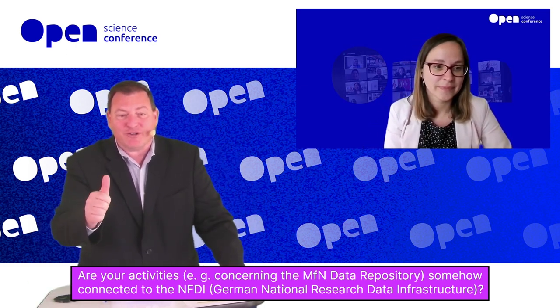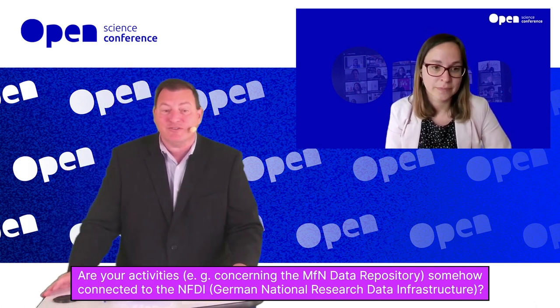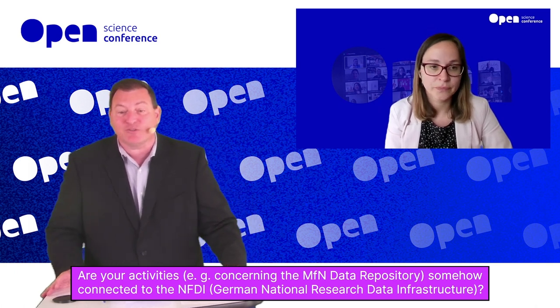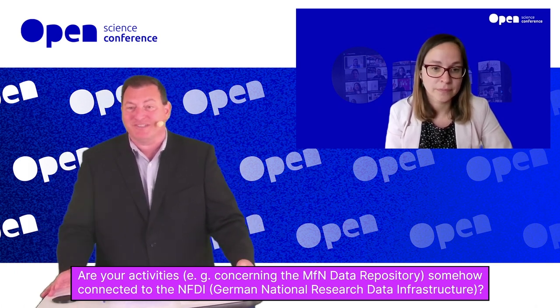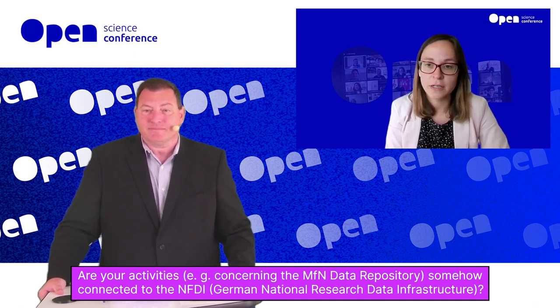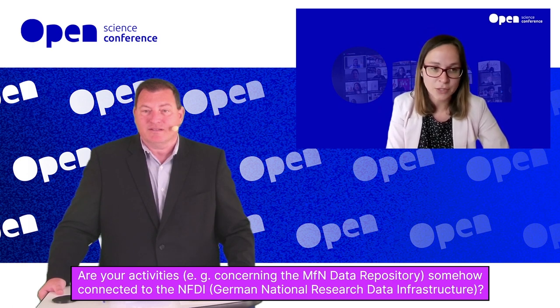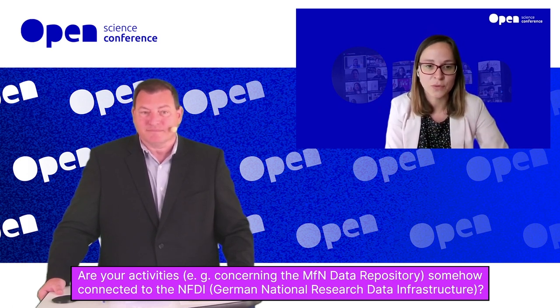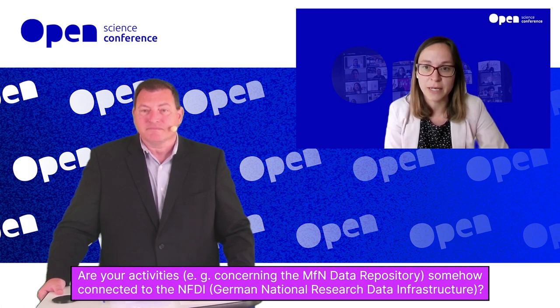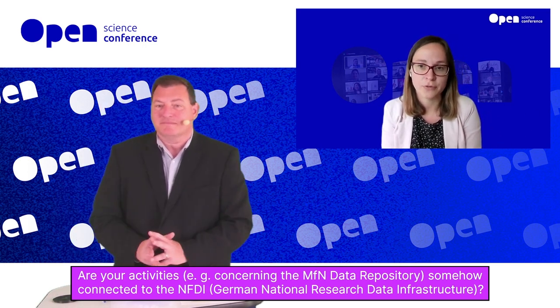The first question: are your activities — for example concerning the MFN data repository — somehow connected to the NFDI, the German National Research Data Infrastructure? Yes, we are a partner of several consortia in the NFDI — for biodiversity and for culture and objects. GBIF is one of the big players in biodiversity, and we are essentially one of the data centers serving that infrastructure.